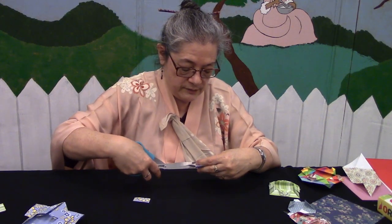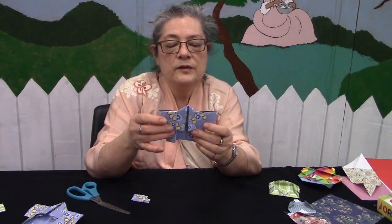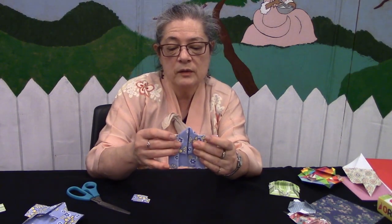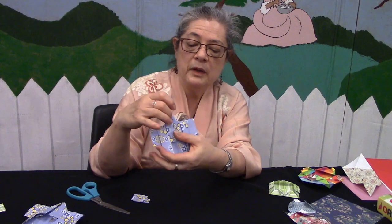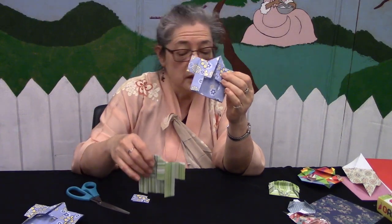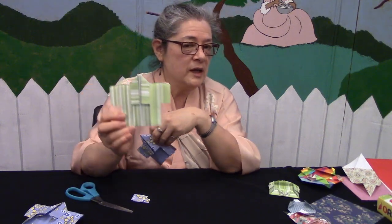Do the same thing on the other side, and there you have your kimono. If you want, you can glue that part down so it'll stay flat. Some people have even taken a needle and thread to make a little loop and hang it as an ornament. I used a flower pattern, but if you want to do a men's kimono — men in Japan also wear kimono — stripes or geometric patterns would work well.